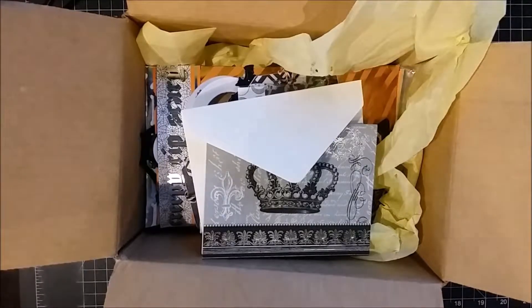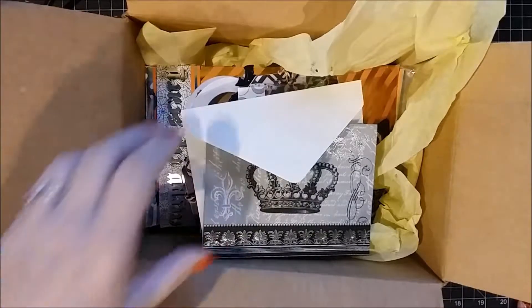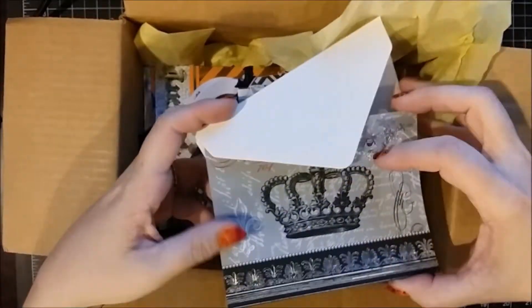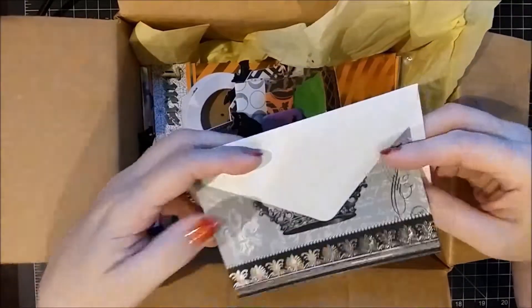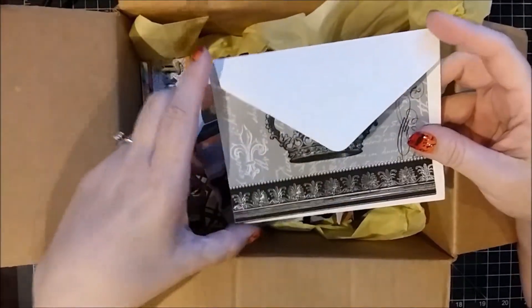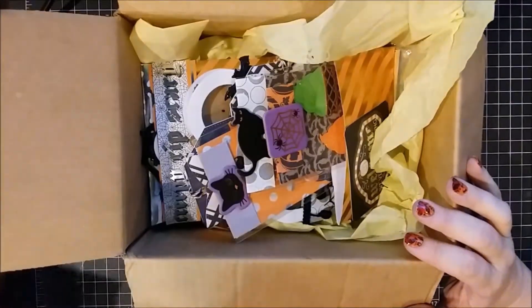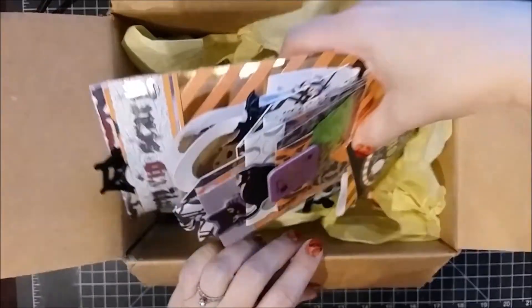Hi, this is Debbie from Debbie J's Crafting Corner. I had participated in a Halloween collaboration recently with Mandy's Place and we were each assigned a swap partner. I'm swapping with Sweet Girly Things, and this is the package that she sent over to me. First off, she gave me a card saying she hoped I enjoyed the things she made and that we can do another collaboration sometime, which was sweet.